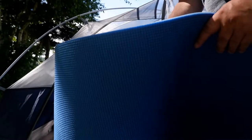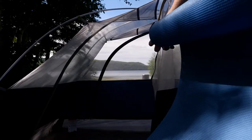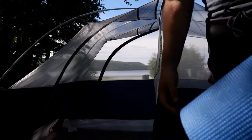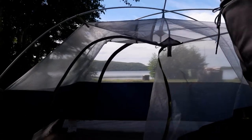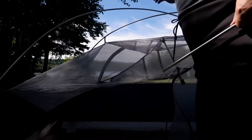Next is this foam pad — it just rolls up. You might ask why I need a pad if I have an air mattress. My answer: pad without an air mattress, not good; air mattress without pad, not good; air mattress with pad, nice. Little elastics hold it rolled up. Now I'll take the tent down — unclipping all the clippy things.